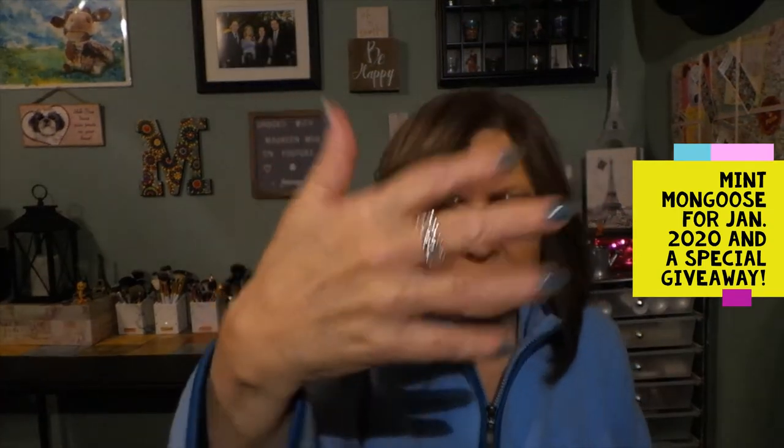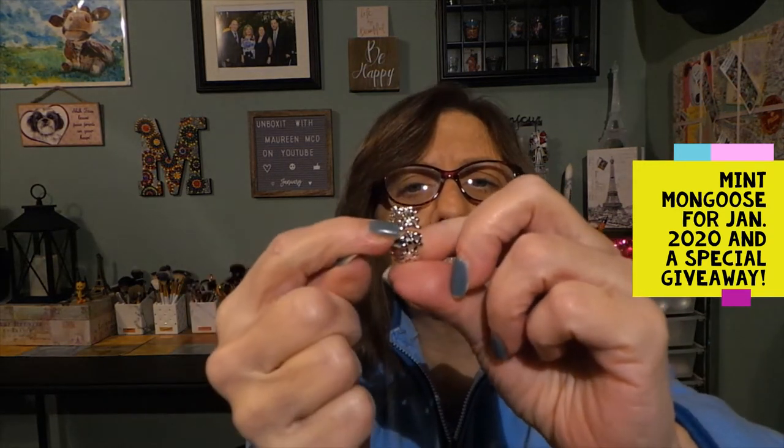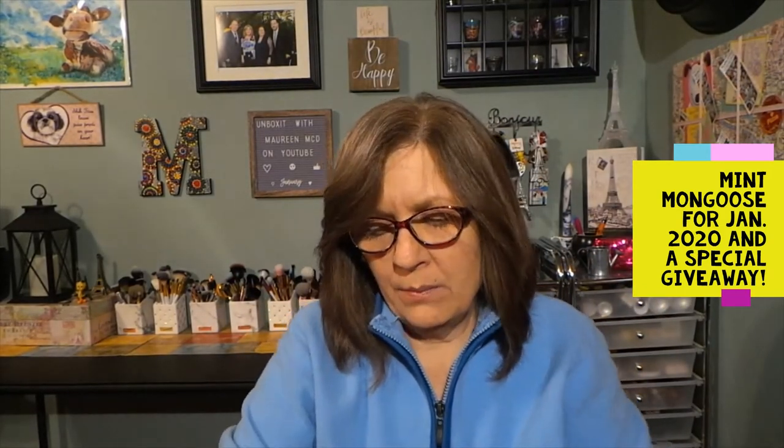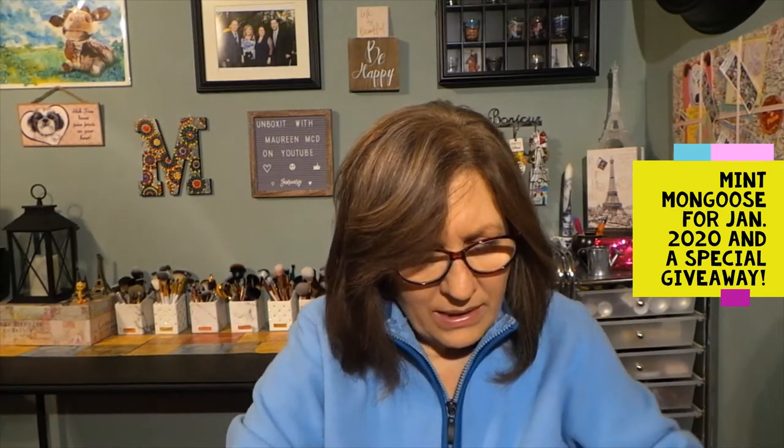And then the ring — very, very nice. I keep meaning to order a ring holder so I can just put the ring on and show you. This does expand — I can see an opening there. I could not make it any smaller for myself, but if you needed it larger, like if you wanted to wear it on a bigger finger, you could open it up a little bit. I don't know if I'd wear it on my thumb — I'm not a big thumb ring wearer.